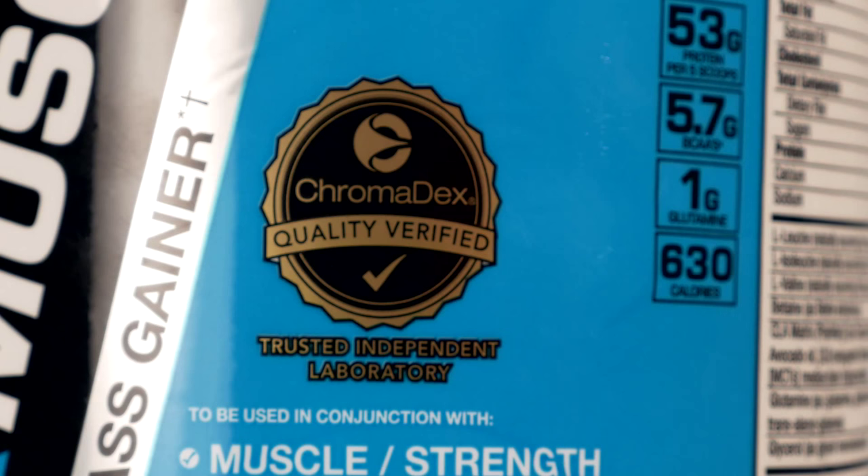This protein has gone through the rigorous Chromadex quality verification program, which ensures that it is of the highest quality possible.